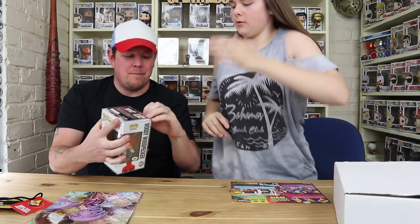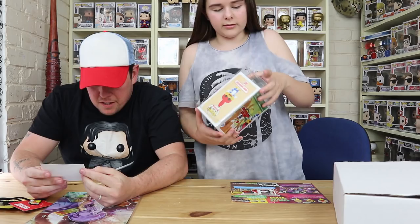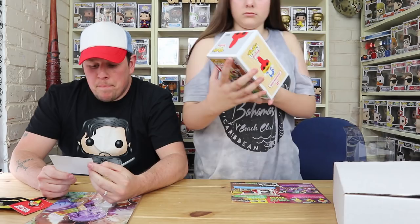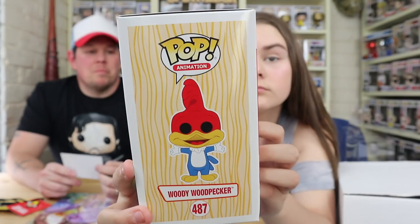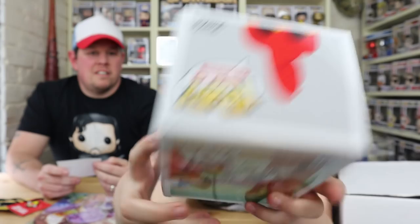So yeah, there it is! Let's take it out because of the glare. The certificate of authenticity says: this Funko pop has been hand signed by Eric Bauza, who has voiced numerous characters. It was signed during a private signing for the BAM Pop Culture Box and is guaranteed to be authentic. I have already got this pop but now it's signed — bonus! I'm happy with that.